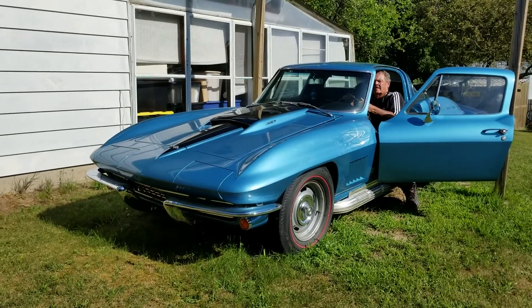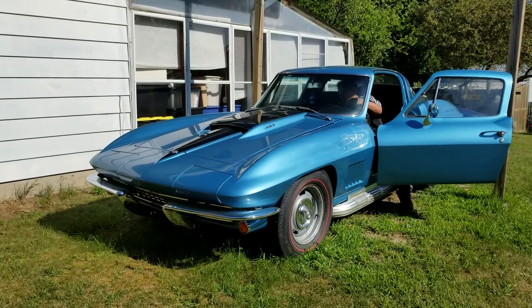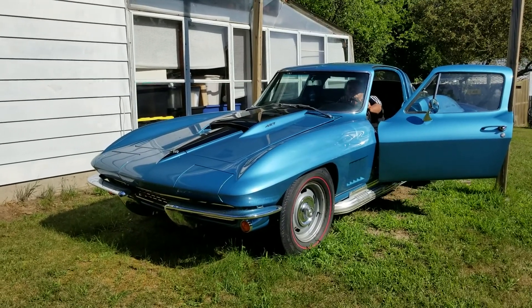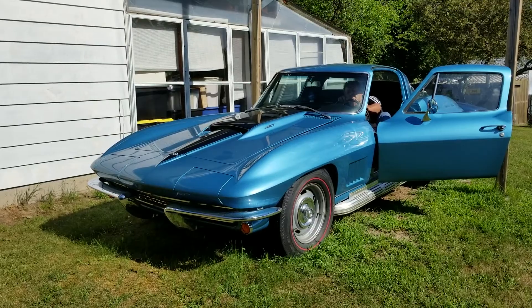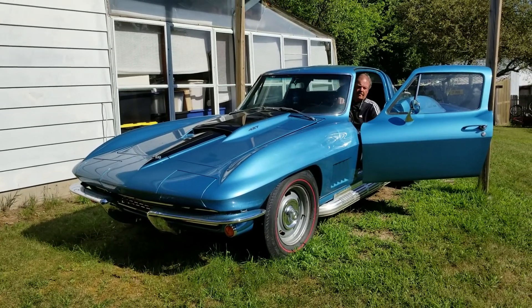Hey, this is Yvette with Vanderbrink Auctions. We are looking at another one of Tom Brown's cars. This is a 1967 427 Tri-Power 4-Speed Corvette and it has been painted marina blue.